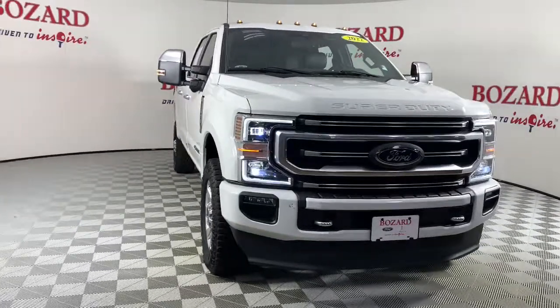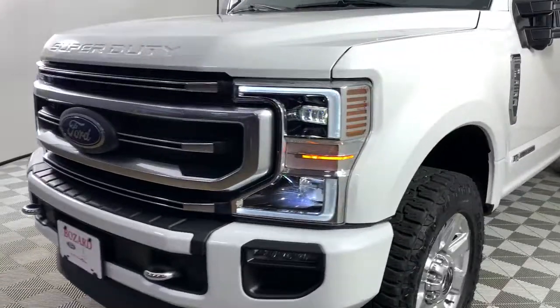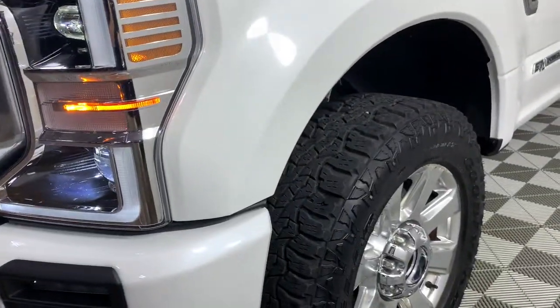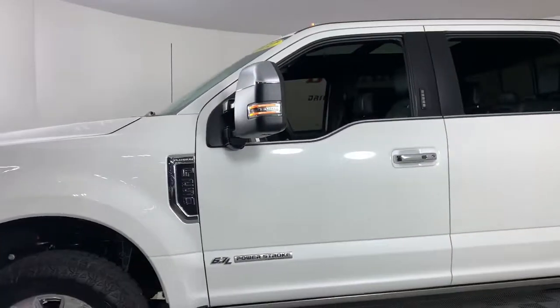You will love the features of this 2022 Ford F-250. This vehicle is an outstanding buy with fewer than 5,000 miles on the odometer. Get the full-size pickup you can count on.